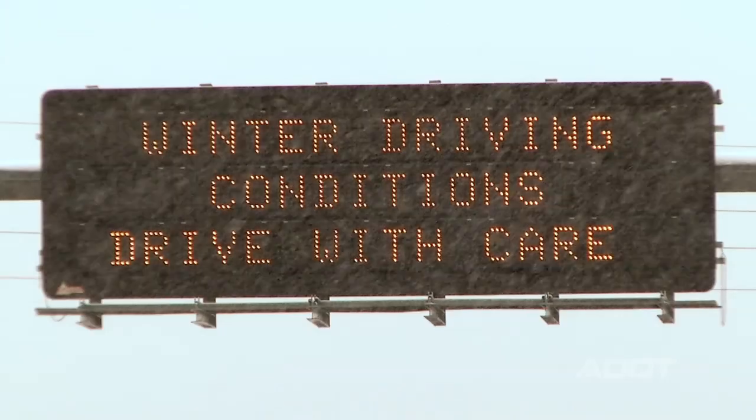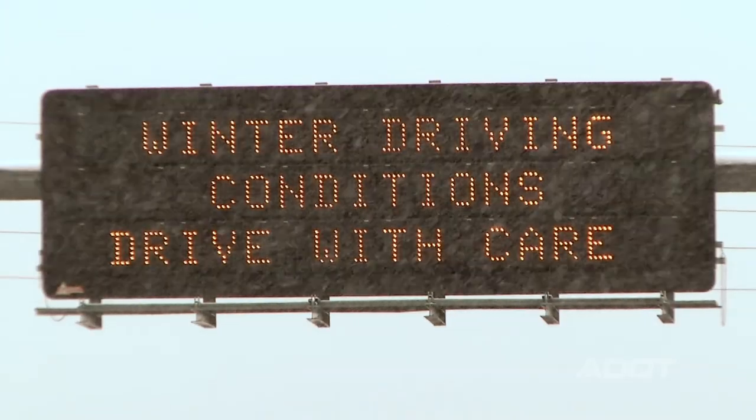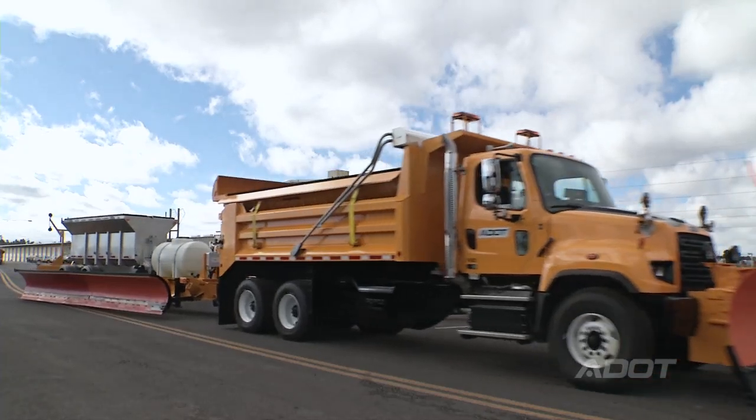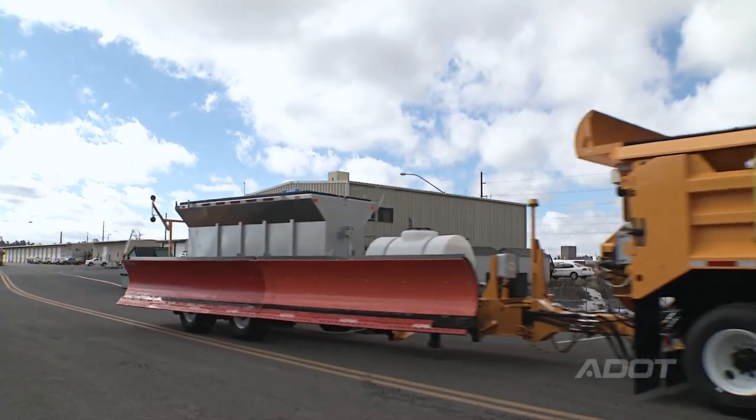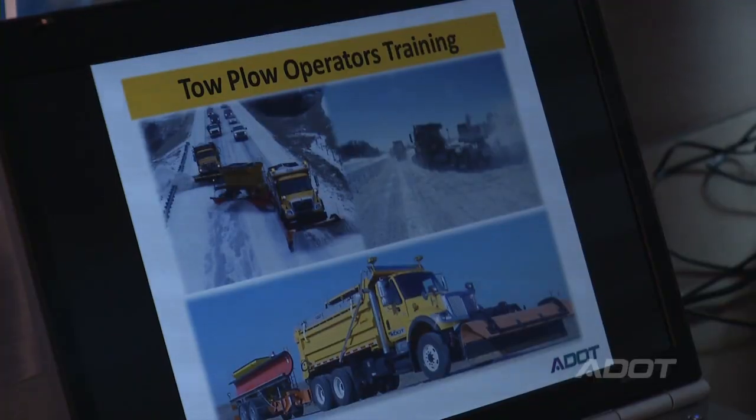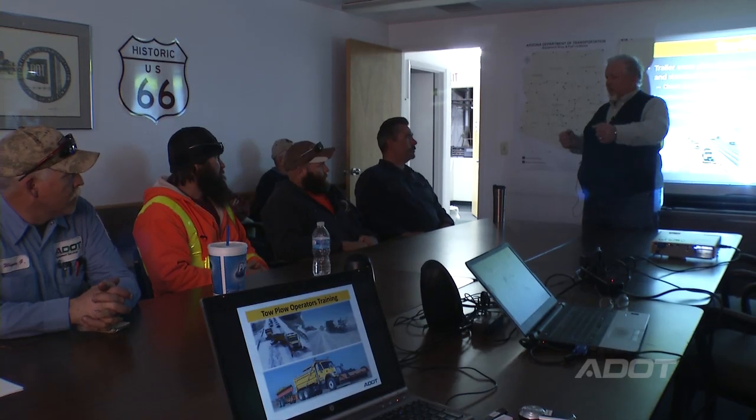We're the only Western state that has snow removal operations and didn't have at least one tow plow in their fleet. We started looking at tow plows about a year and a half ago, what they can do for us, and putting tow plows into our fleet allows us to find some operational efficiencies that we need to offset our reduction in manpower — clearing 11 feet 2 inches to clear an 11-foot lane on the interstate.